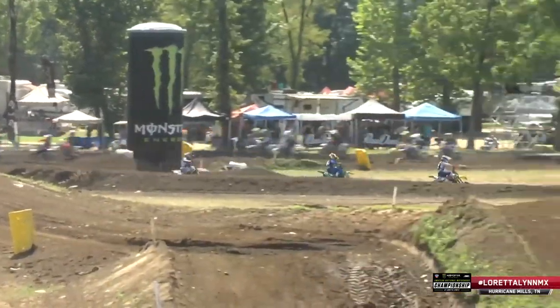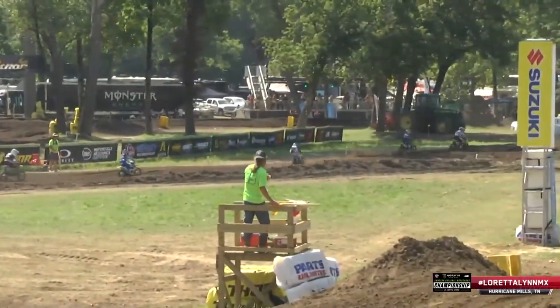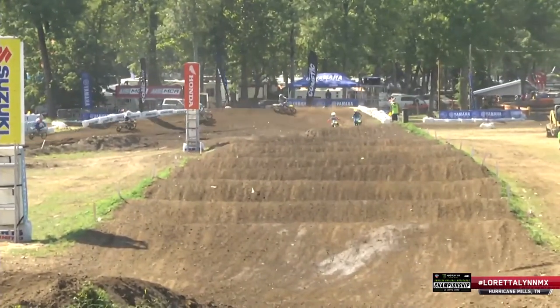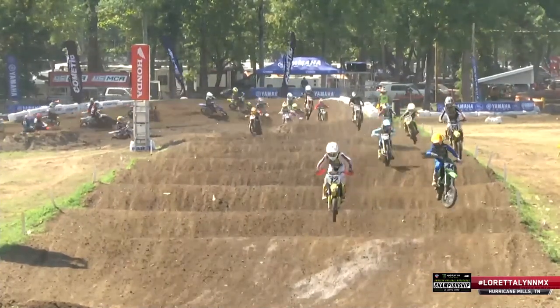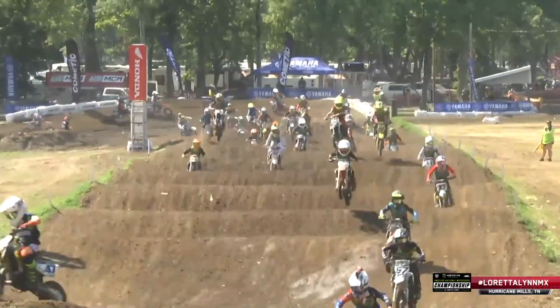How did Ryder Ellis do that? He is in second. He must have done some magic on the next couple of turns. He probably used that anthill to his advantage — he disappeared on me for a second. Hit behind some riders, pulled the Houdini, and comes out in second place. Christopher Harris is going to have his hands full and needs to defend.